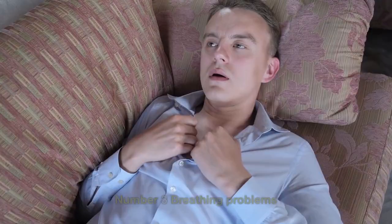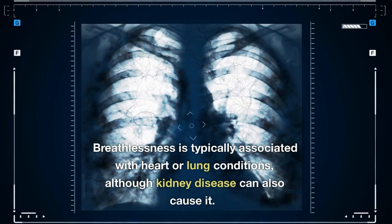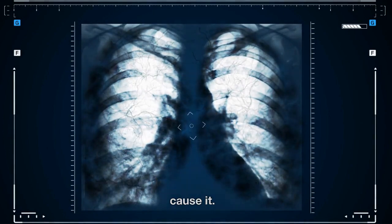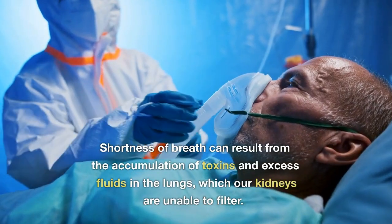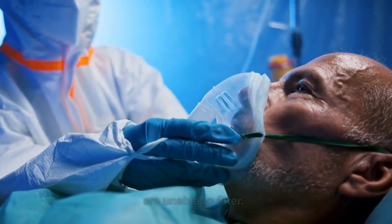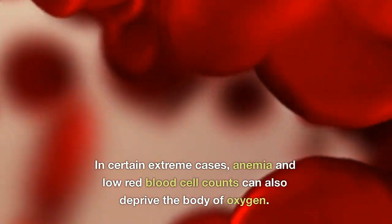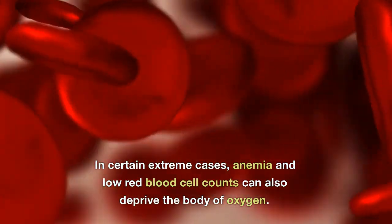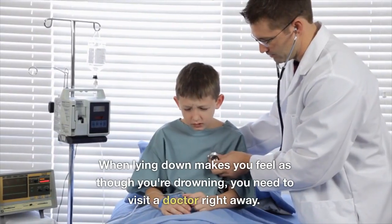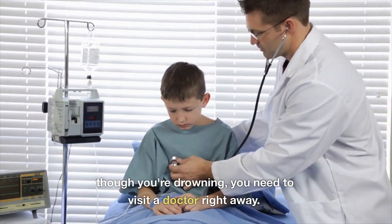Number 3: Breathing Problems. Breathlessness is typically associated with heart or lung conditions, although kidney disease can also cause it. Shortness of breath can result from the accumulation of toxins and excess fluids in the lungs, which our kidneys are unable to filter. In certain extreme cases, anemia and low red blood cell counts can also deprive the body of oxygen. When lying down makes you feel as though you're drowning, you need to visit a doctor right away.